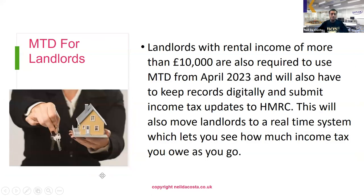HMRC also plan to introduce Making Tax Digital for landlords. Landlords with a rental income of more than £10,000 — which will include most landlords, as £10,000 is just £1,000 per month — will also be required to use Making Tax Digital from April 2023. They'll have to keep records digitally and submit income tax updates to HMRC. The plan is to move landlords to a real-time system so they can see how much income tax they owe throughout the tax year.